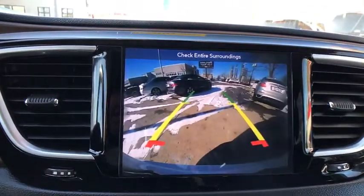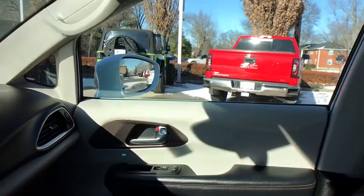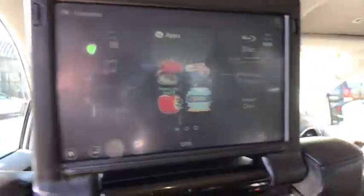One owner, four-wheel disc brakes, universal garage door opener, rear window defroster, fog lights, electronic stability control, compass, power windows, heated front seats, security system.